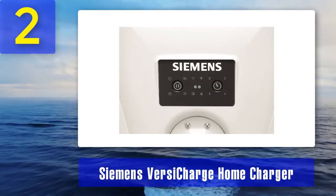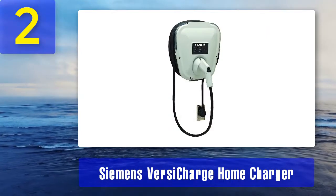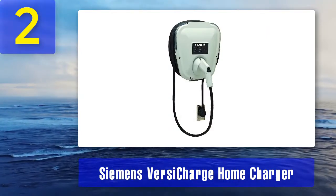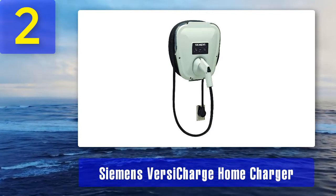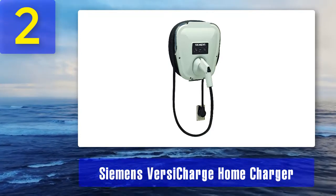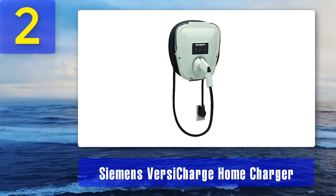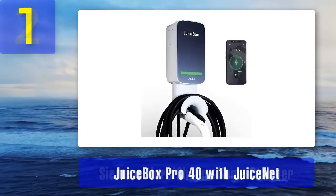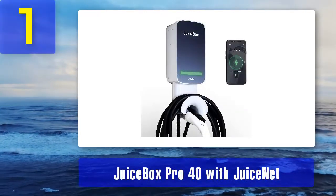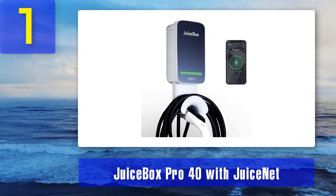One of the biggest benefits of the Siemens VersiCharge is its industry-leading three-year warranty. Pros: multiple versions available, Level 2 charger, flexible control, three-year warranty. Cons: delayed charging isn't compatible with all vehicles.